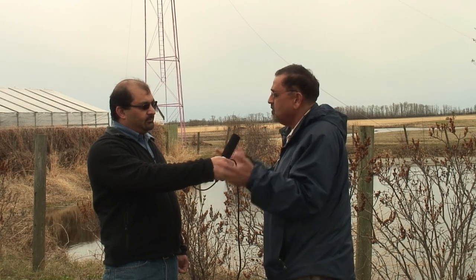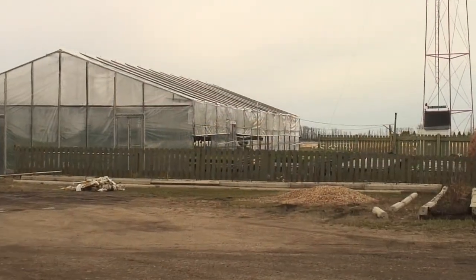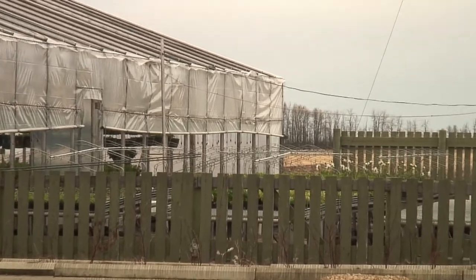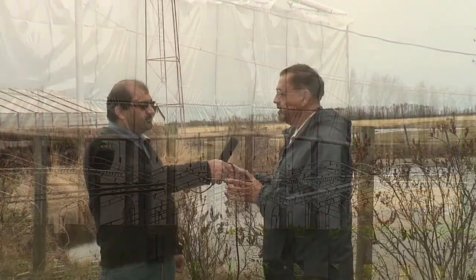We'd like to show our viewers what a greenhouse looks like and take them inside. Right now what you see in our background is a greenhouse made of plastic, and on the right-hand side there is a water pond as well. Most of the time water is the first important thing — water availability for greenhouse use is very essential.